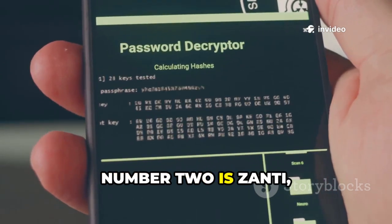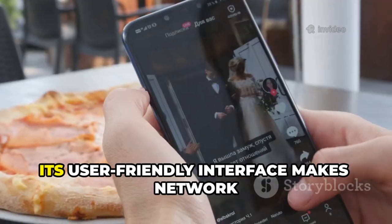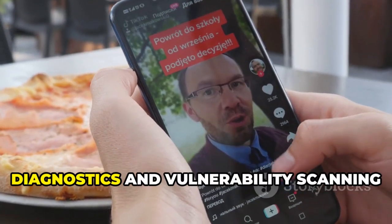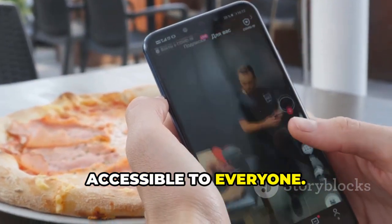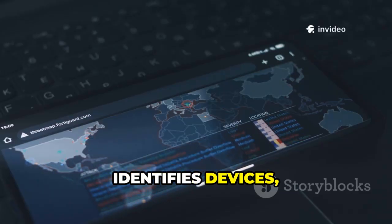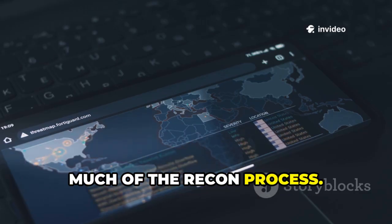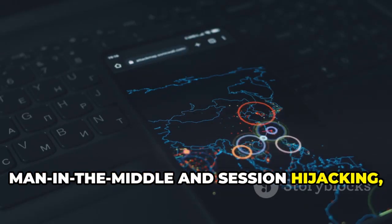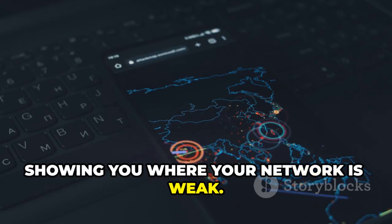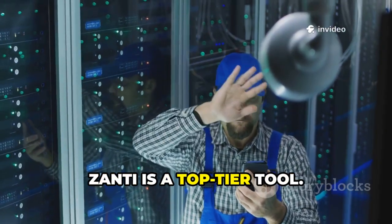Number two is zAnti, an all-in-one mobile penetration testing toolkit. Its user-friendly interface makes network diagnostics and vulnerability scanning accessible to everyone. zAnti maps networks, identifies devices, and tests for vulnerabilities, automating much of the recon process. It simulates real-world attacks like man-in-the-middle and session hijacking, showing you where your network is weak. For quick, comprehensive network audits, zAnti is a top-tier tool.